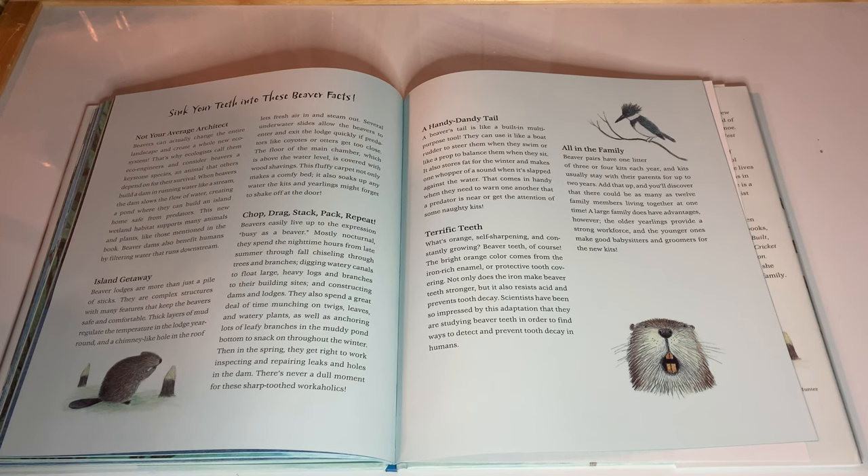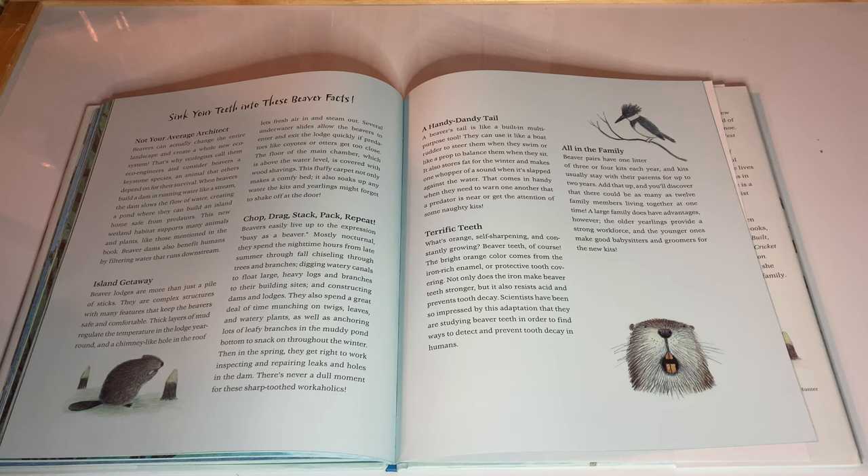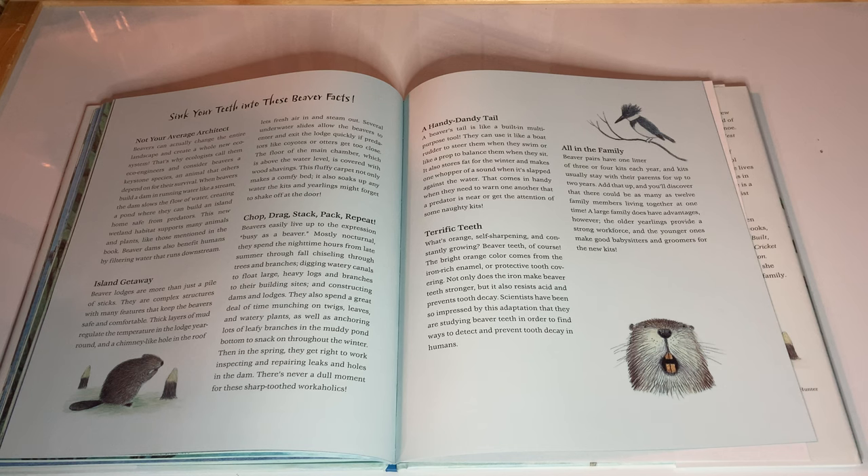Chop, drag, stack, pack, repeat. Beavers easily live up to the expression busy as a beaver. Mostly nocturnal, they spend the nighttime hours from late summer through fall chiseling through trees and branches, digging watery canals to float large heavy logs and branches to their building sites, and constructing dams and lodges. They also spend a great deal of time munching on twigs, leaves, and watery plants, as well as anchoring lots of leafy branches in the muddy pond bottom to snack on throughout the winter. Then in the spring, they get right to work inspecting and repairing leaks and holes in the dam. There's never a dull moment for these sharp-toothed workaholics.